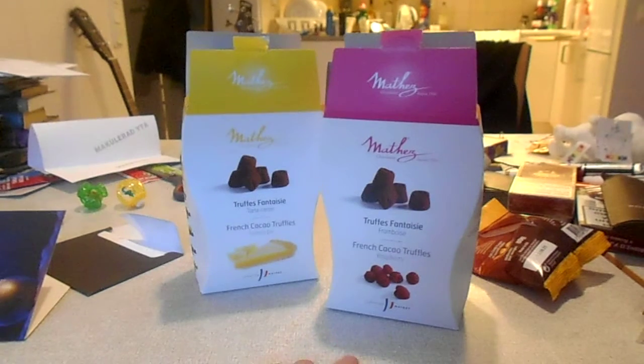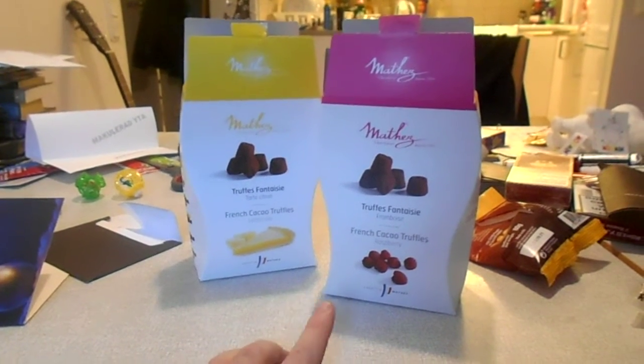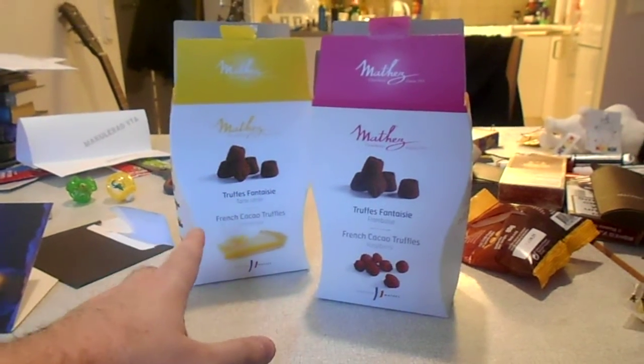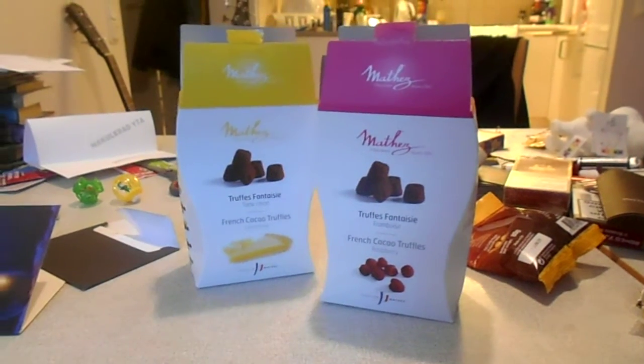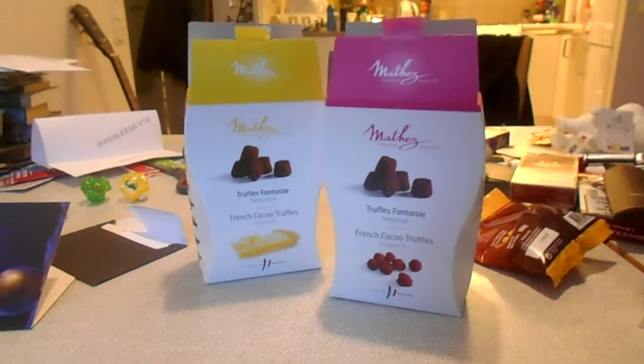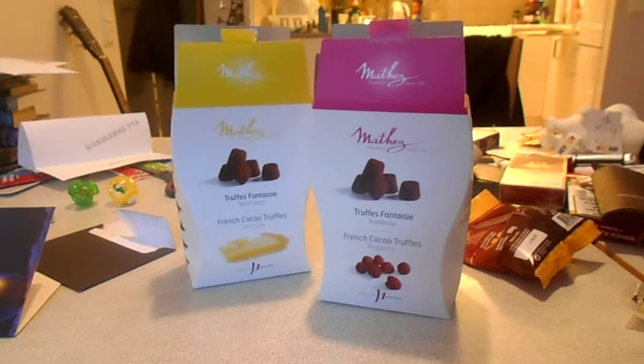These are some vintage French cocoa truffles. The yellow one is lemon pie and the pink one is raspberry. These are vintage, quite expensive — I think they're at least seven bucks each.